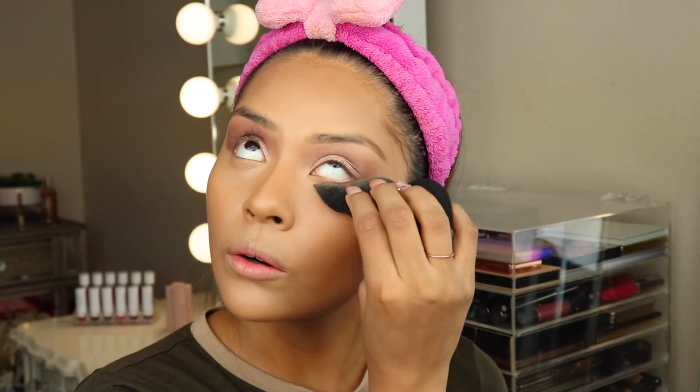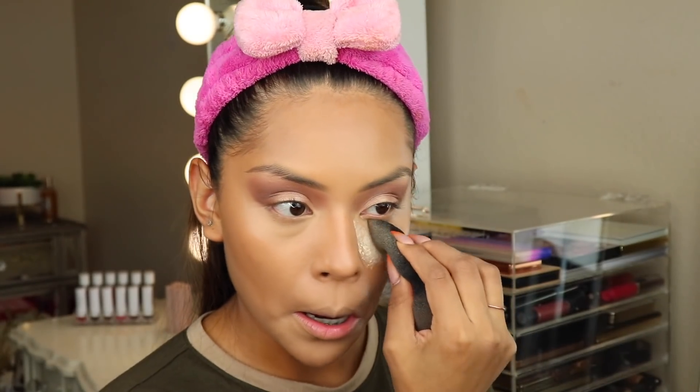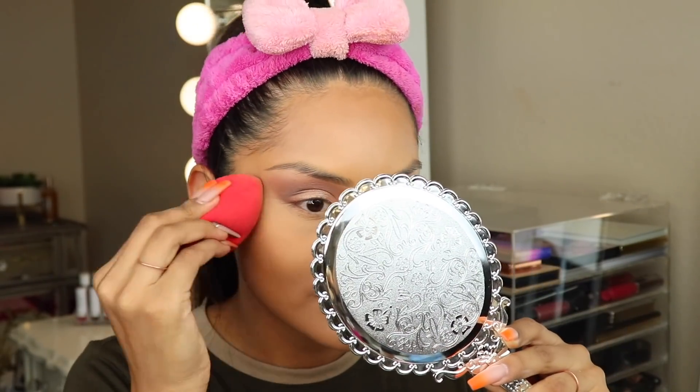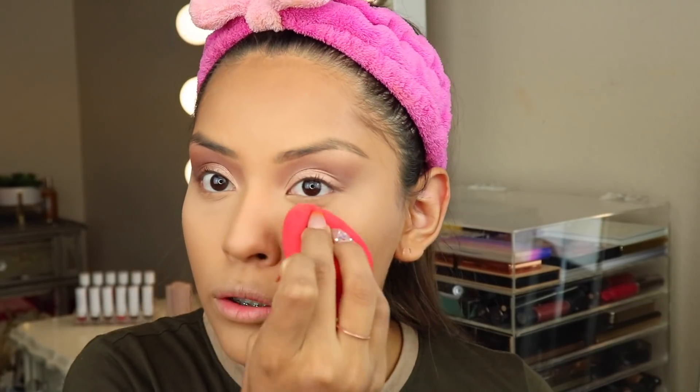Now that everything is blended, I'm going to take the NARS Soft Velvet Loose Powder — I love the NARS packaging, it's literally the best. I'm going to get rid of the creases under my eye by taking some loose powder on the back of my sponge and setting everything with it. This loose powder is amazing — my skin looks flawless right now, I don't think you can see it on camera but it really does.